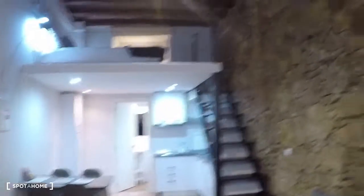Living room: sofa, television, window. And here is your view.